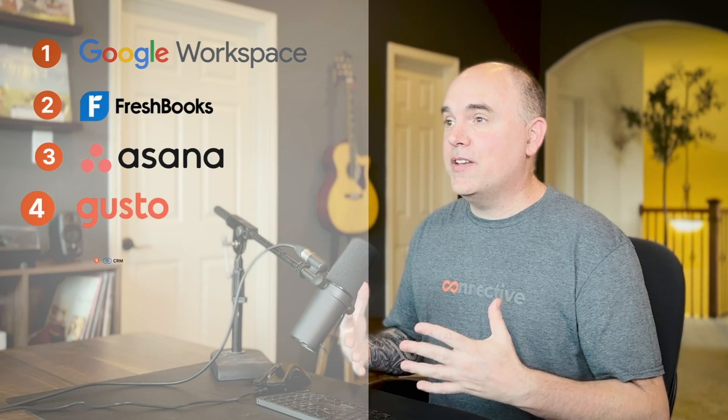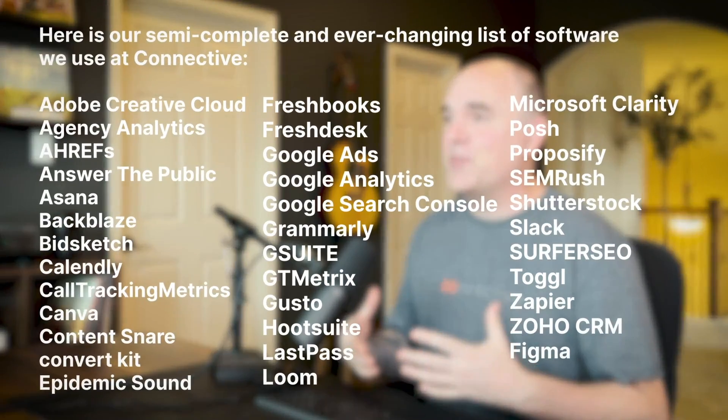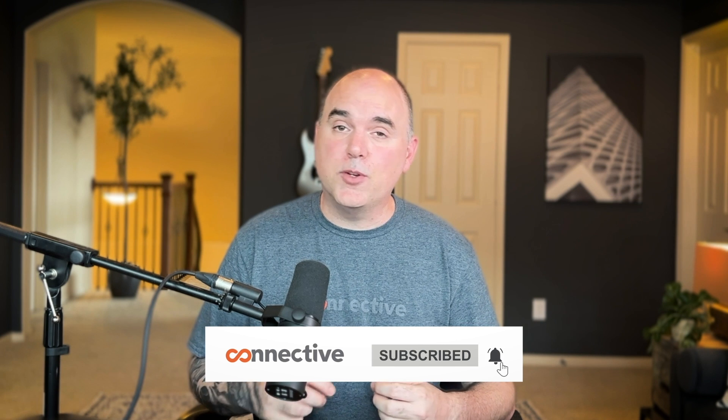In summary, Google Workspace is the backbone of everything at Connective. Although those seven are the backbone of everything we do, we do leverage about 30 to 40 additional pieces of software. Let me know in the comments if our selections are solid or if you'd recommend something else.